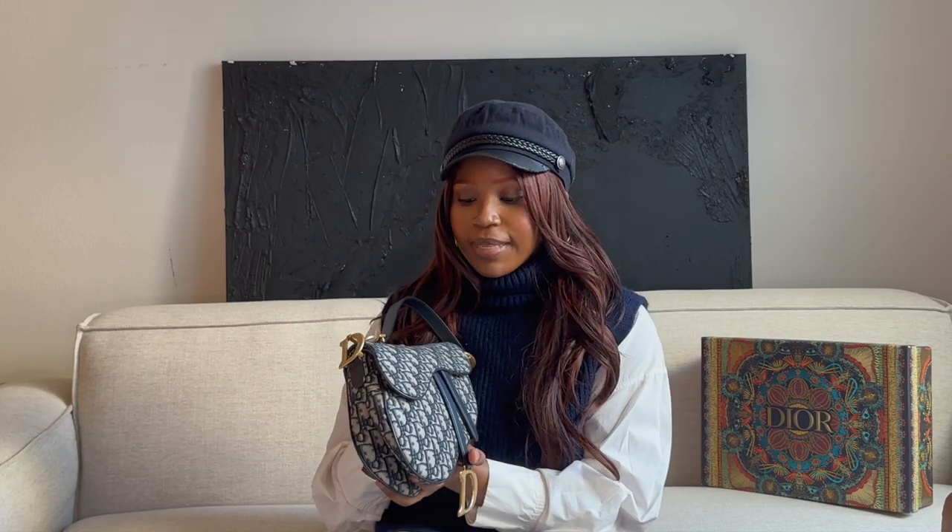That's my review of the Dior Oblique Saddle. I hope you enjoyed and found it informational. If it's something you can afford and really want, go for it — I support that decision 100%. Don't forget to thumbs up this video and let me know in the comments if this bag is on your wish list.